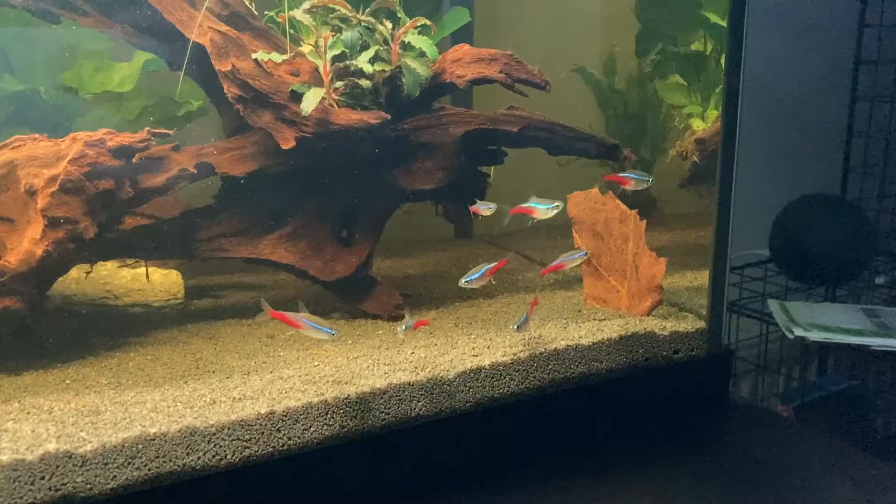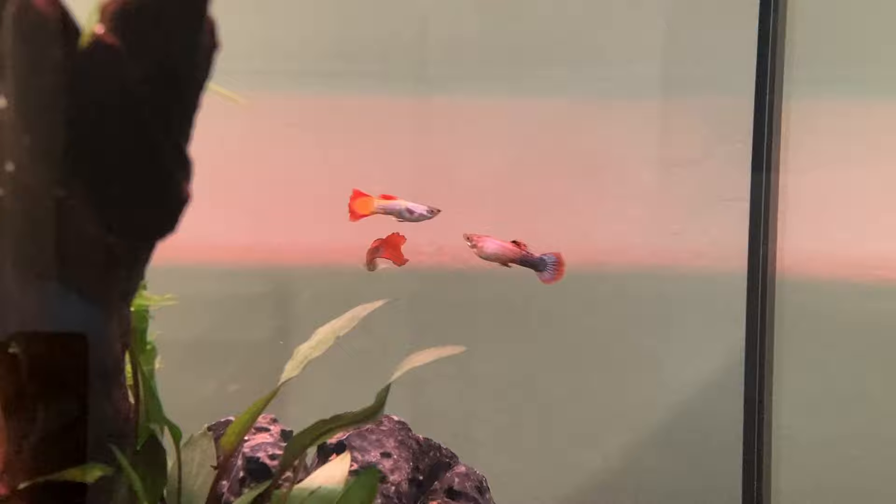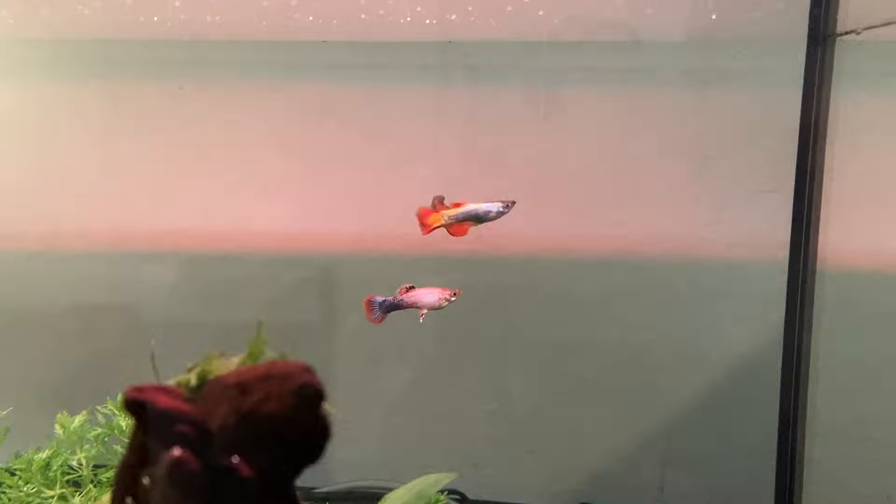Moving on to lifespan — I definitely wanted to include this section because I truly think that fish should be bought as long term pets, not short term decorations. The problem with lifespan is there are a number of different variables that come into it. The breeding lines for your fish will factor in, as will their diet, their water temperature, their water parameters.